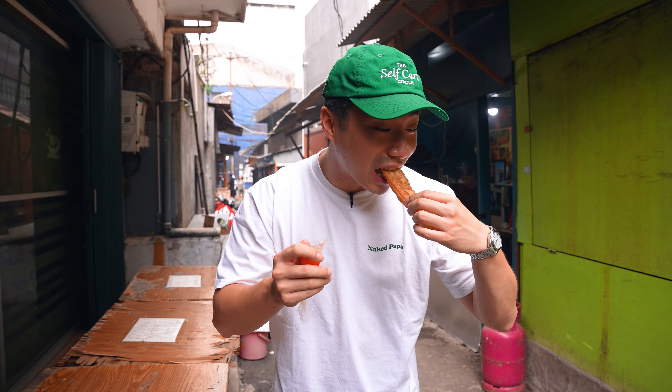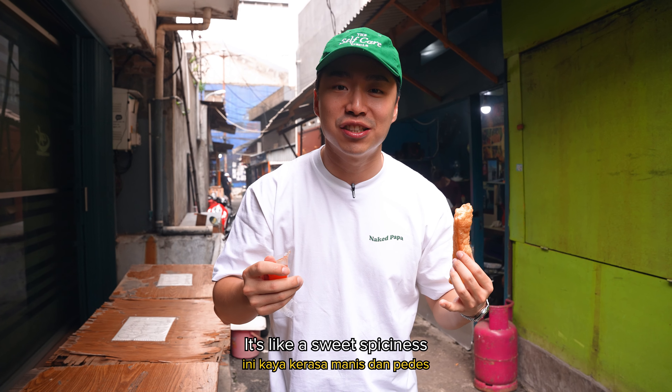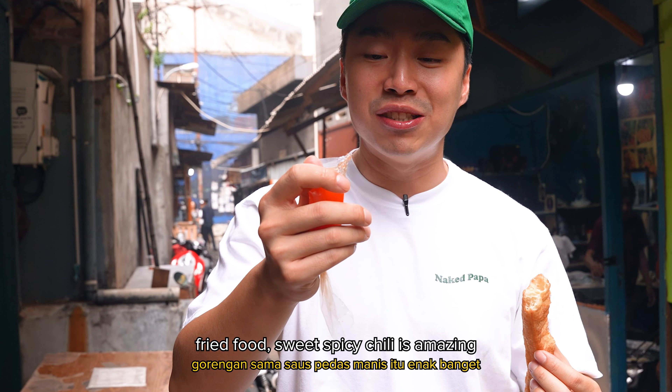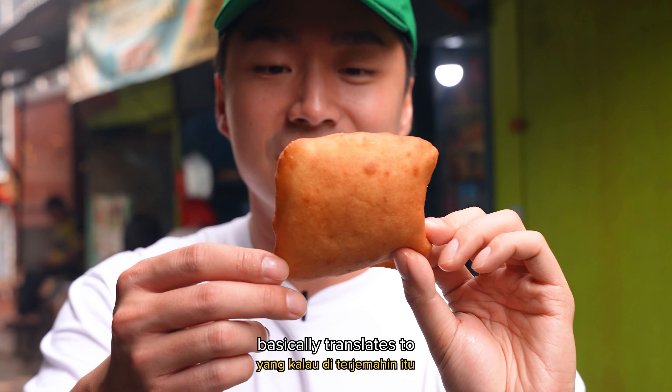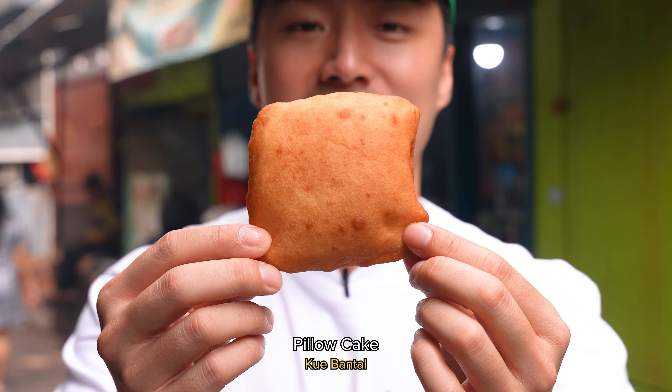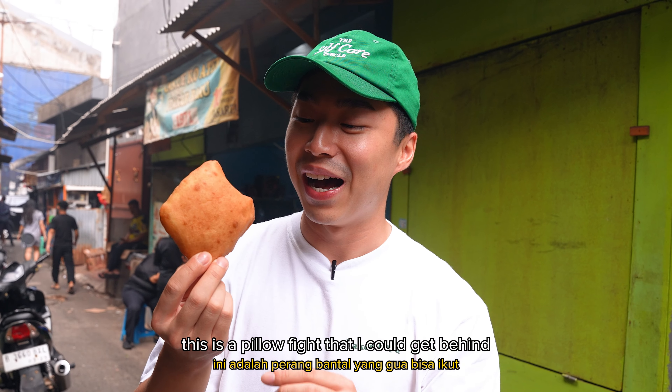I'm going to try it with the chili now. It's like a sweet spiciness to the bread. Fried food, sweet spicy chili — it's amazing, I get the hype. I'm going to try the kue bantal now. It basically translates to pillow cake. This is a pillow fight that I could get behind.